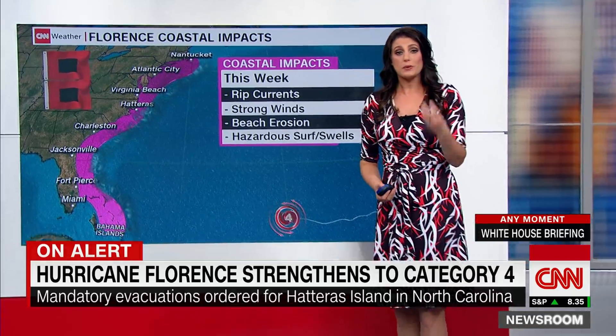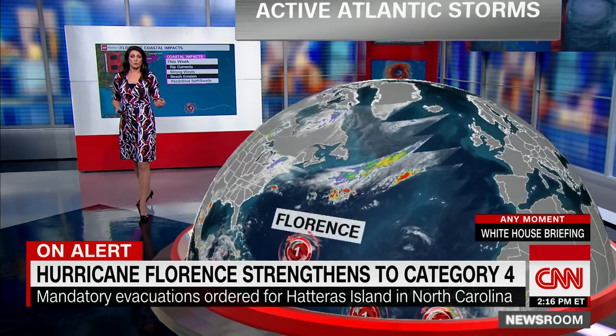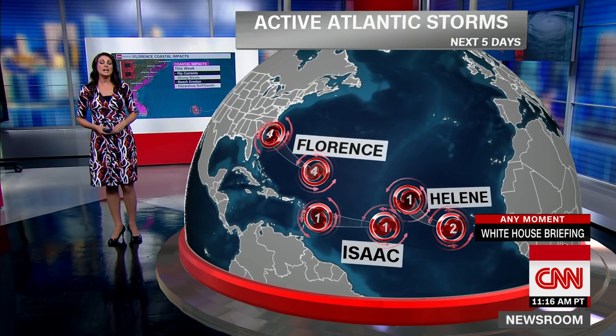This is not the only storm we're keeping an eye on. Believe it or not, we actually have three hurricanes being tracked over portions of the Atlantic. We also have Helene and Isaac that we'll be keeping a close eye on in the coming days.